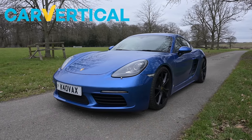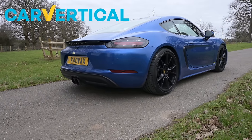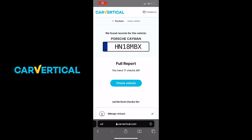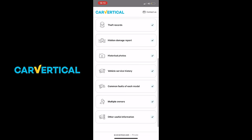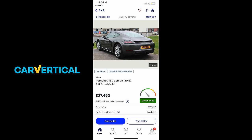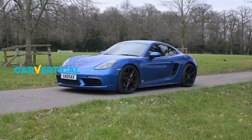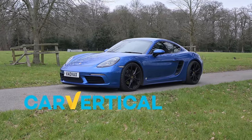This video is brought to you by Car Vertical. If you're not aware of Car Vertical, you definitely should be when searching for your next used car. This website allows you to obtain a full report on a vehicle you might like to purchase, showing any mileage corrections, outstanding finance, or accident damage that may or may not have been registered. It's simple and easy to use - just enter the registration like I've done here on this Porsche 718 Cayman for sale, and it will show you literally everything. Use the discount code in the description to get 10% off.